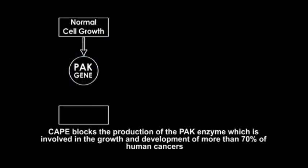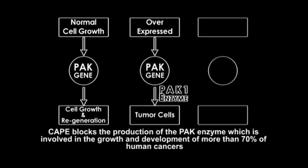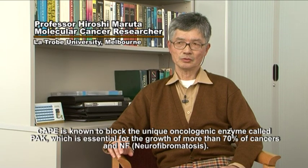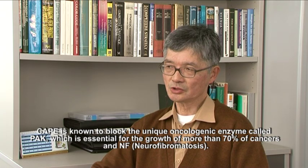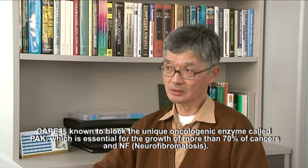CAPE blocks the production of the PAK enzyme, which is involved in the growth and development of more than 70% of human cancers. CAPE is known to block a unique oncogenic enzyme called PAK, which is essential for the growth of more than 70% of cancers and NF, neurofibromatosis.